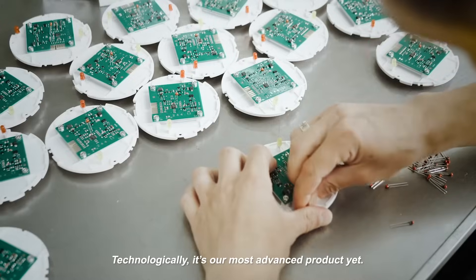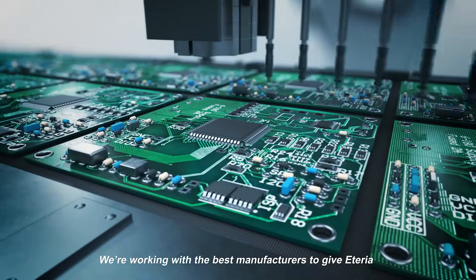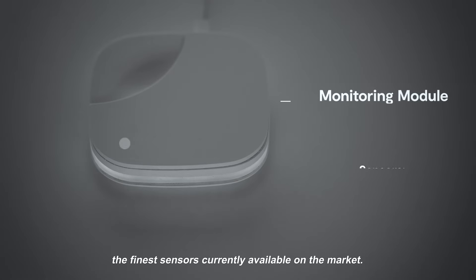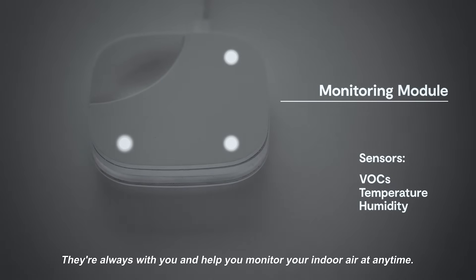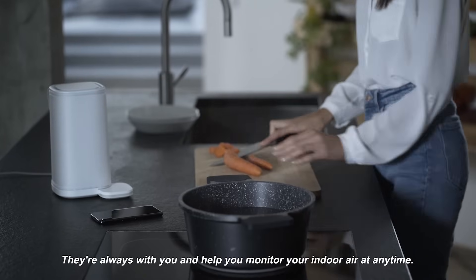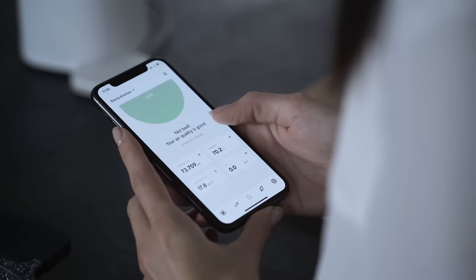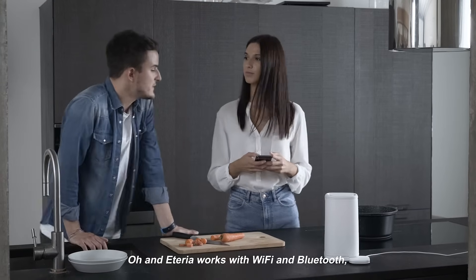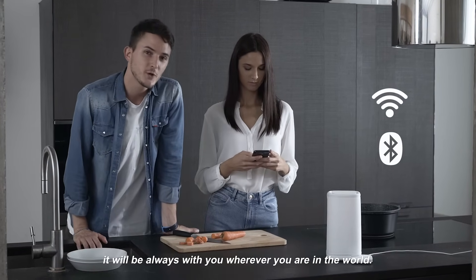Technologically, it's our most advanced product yet. We're working with the best manufacturers to give Aetheria the finest sensors currently available on the market. They're always with you and help you monitor your indoor air at any time. You can check the air quality in real time with our app. And Aetheria works with Wi-Fi and Bluetooth — it will always be with you, wherever you are in the world.